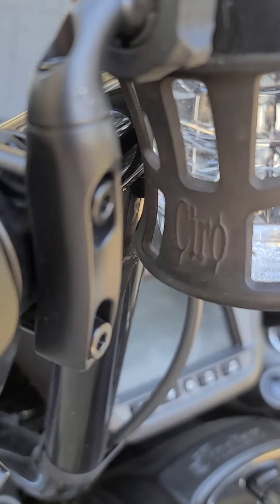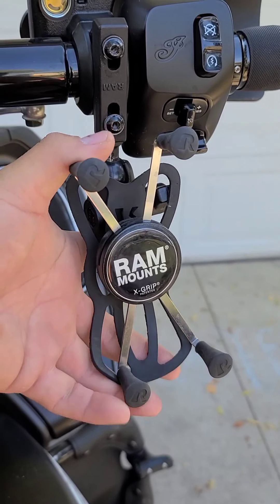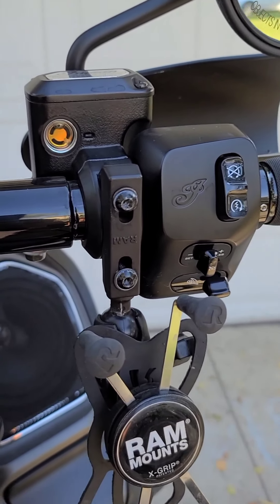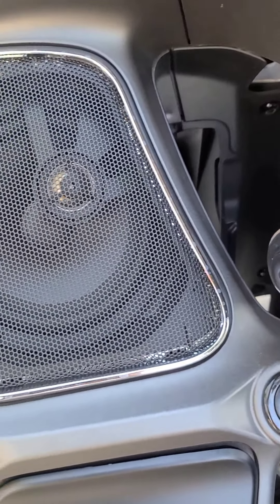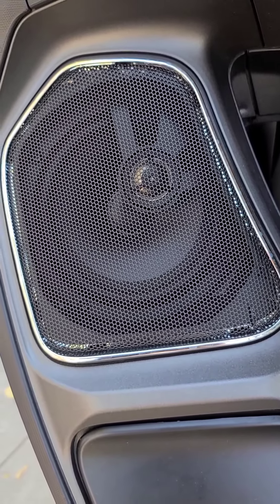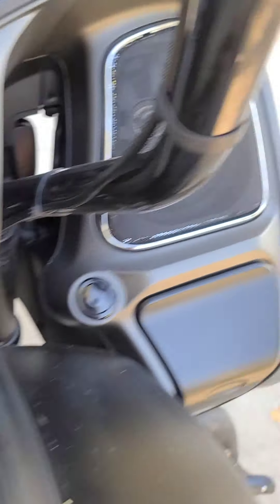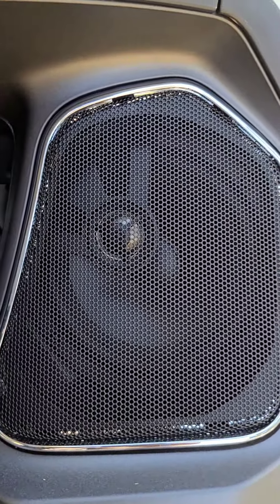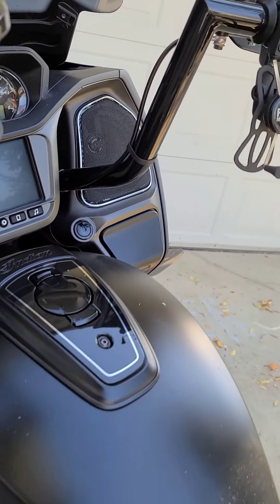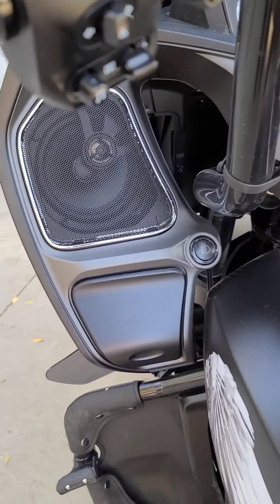Got the CO3D drink holder and coffee cup holder. Got the RAM mount for my phone — works pretty good. I got the upgraded speakers. I wouldn't say a waste of money, but the money you paid doesn't have the output I wish they would have had. I wish they were a bit louder and a bit more clear. I think they'd be about a $200 or $300 speaker rather than a $600 or $700 speaker.